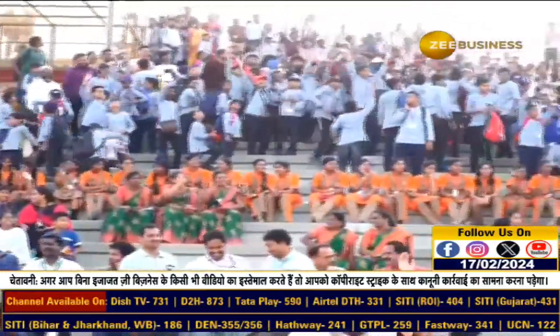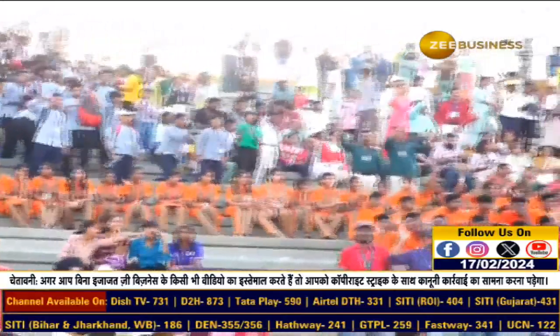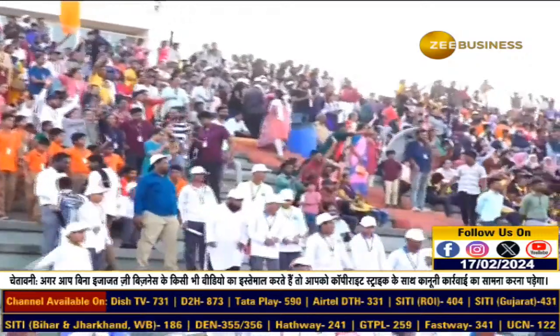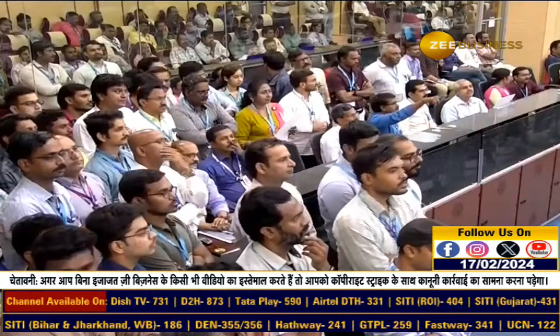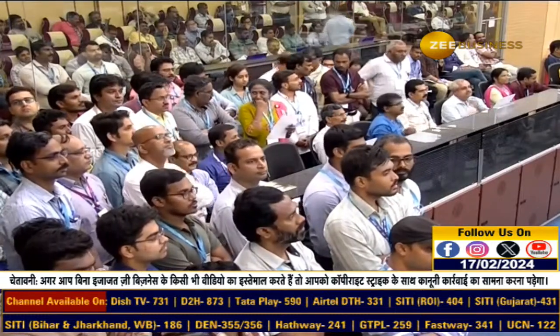INSAT-3DS carries a 6-channel imager, a 19-channel sounder, a data relay transponder, and transponders for search and rescue. Through all these payloads, INSAT-3DS will be capable of collecting critical weather-related data — plus 10 minutes. All this data will be utilized to the maximum extent in cooperation with various departments and research institutions under the Ministry of Earth Sciences, and weather forecasting will become more comprehensive and accurate.